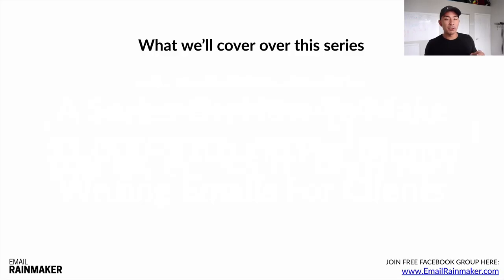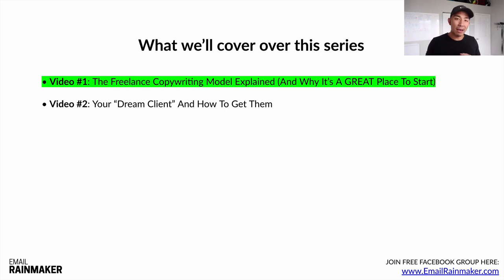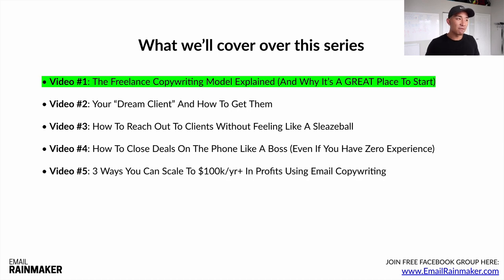Here's what we're going to cover in this five-video series. Video one: the freelance copywriting model explained and why it's a great place to start. Video two: your dream client and how to get them. Video three: how to reach out to clients without feeling like a sleazeball. Video four: how to close deals on the phone like a boss, even if you have zero sales experience. Video five: three ways to scale to $100K+ per year in profits using email copywriting, whether for your own business or for clients.